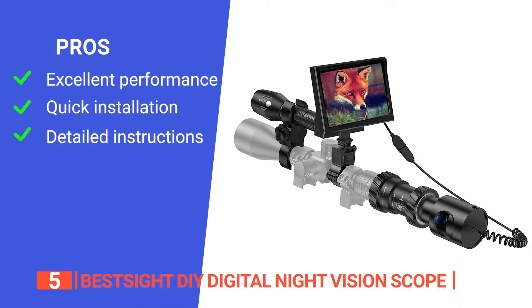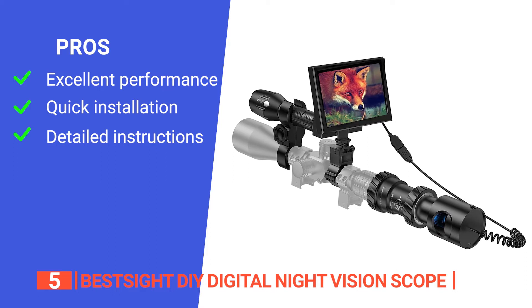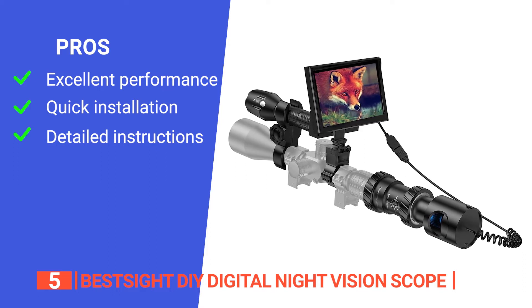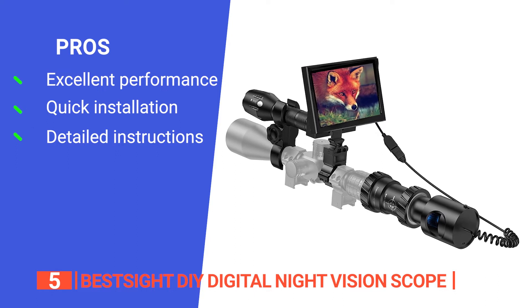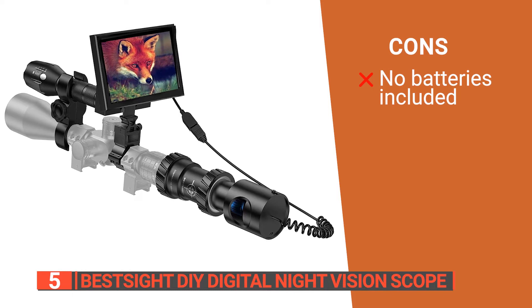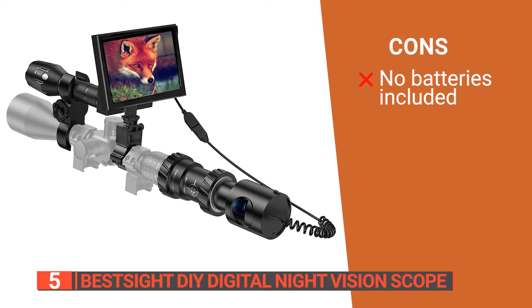Its pros are: it delivers outstanding high-clarity night vision performance; its camera sleeve can be installed quickly, allowing you to complete the installation within 10 seconds; and it is easy to set up thanks to the detailed manual. However, its package does not include a battery, so you'll need to purchase a compatible battery separately.